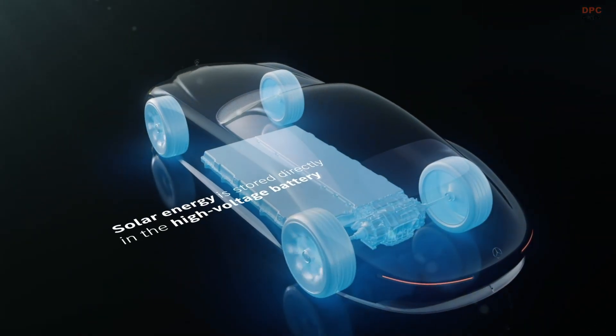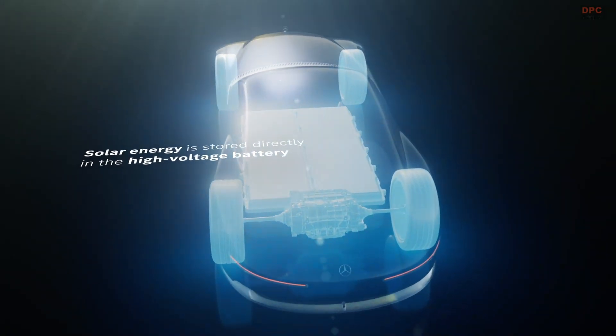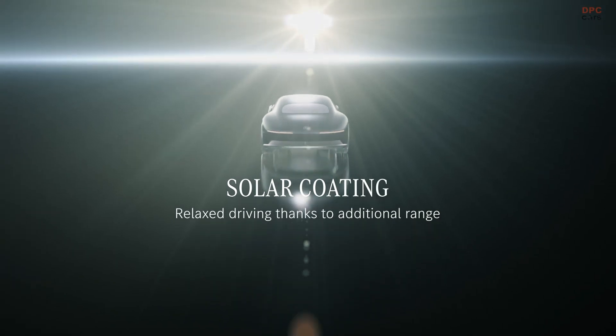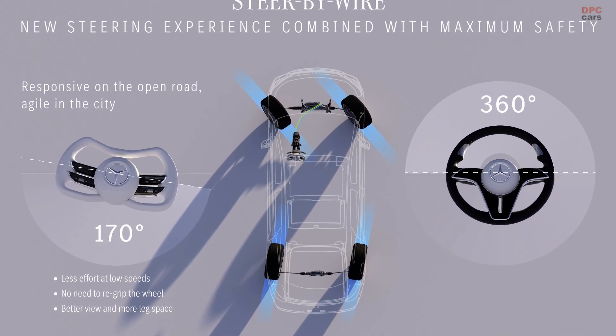The technology stack reaches further with neuromorphic computing, an architecture designed to work more like a human brain. The promise is faster, more efficient artificial intelligence tasks, better traffic sign recognition, more precise object identification, and lower energy draw for automated driving features.